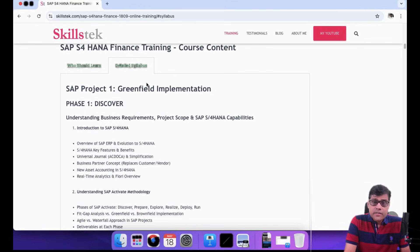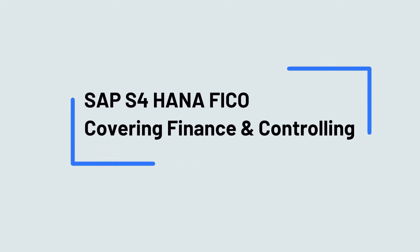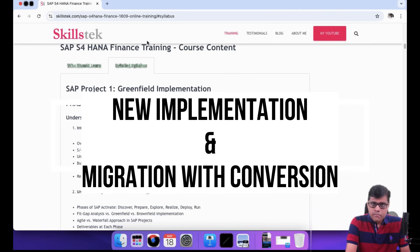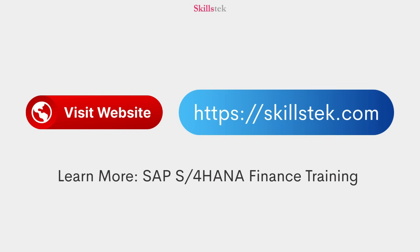What we are going to learn here is complete S4 HANA FICO, covering both finance and controlling from a green field and brown field point of view — meaning from a new implementation perspective as well as from a migration and system conversion perspective. For more details on the course content, you can visit my website.